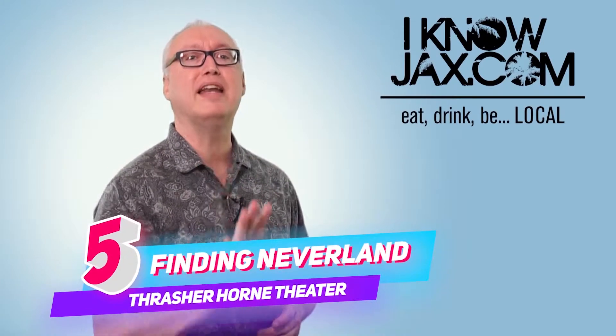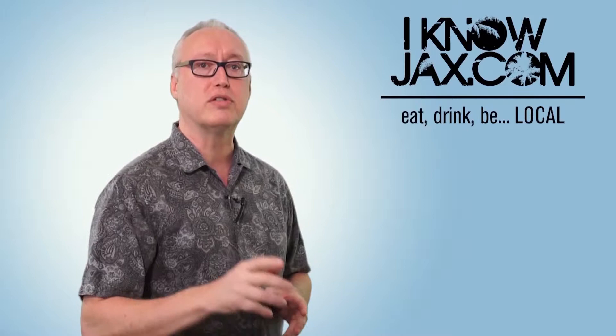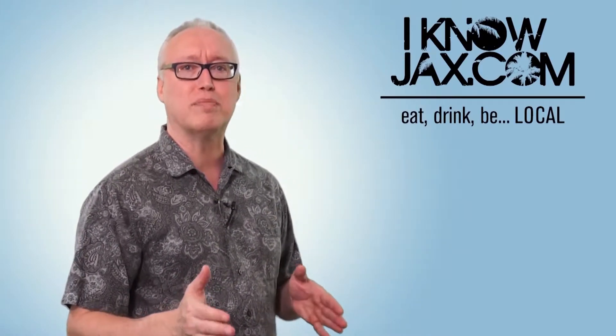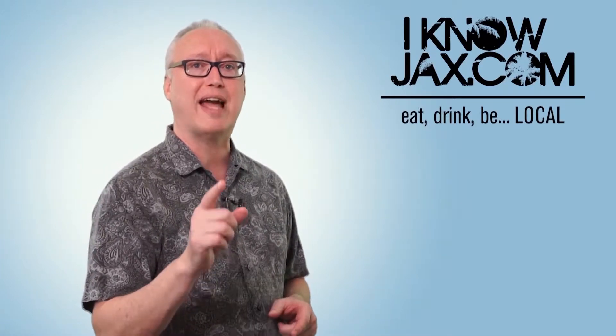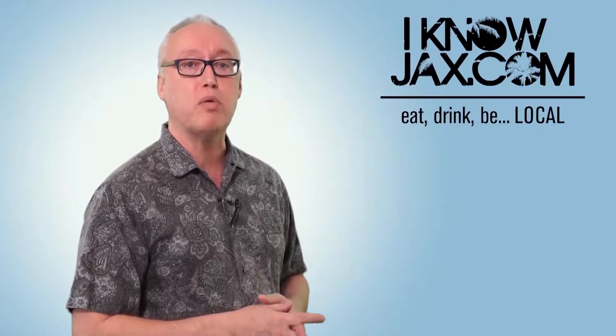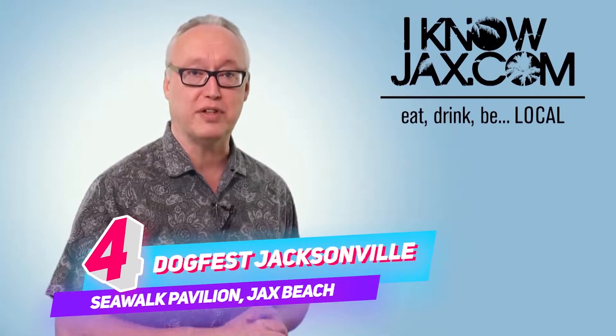Number five is Finding Neverland — the Broadway musical that tells the story of how Peter became Peter Pan. The big kid in me always enjoyed this magical story and this musical is actually based on the film with the same name. It sounds like a really cool musical to check out. Finding Neverland is at Thrasher Horn in Orange Park on March 26th.